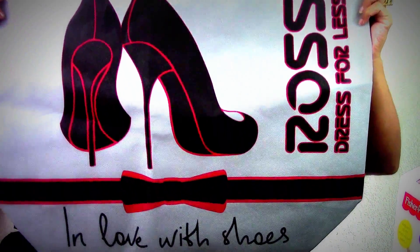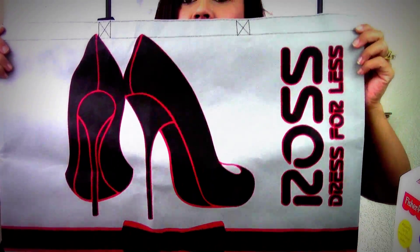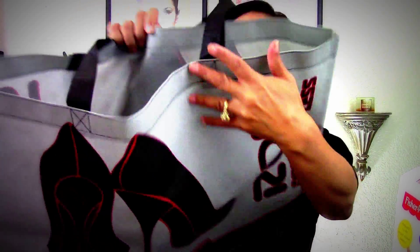Look at this — I got these from Ross. I bought four of them and it says 'In Love with Shoes.' Look at how stinking cute this shopping bag is, and it's really big and spacious. I'll be using these for shopping. Plus it's nice to bring your own bags anyway, because when they put stuff in plastic bags they shove everything in and sometimes the bag rips or tears.